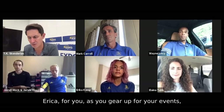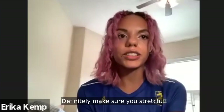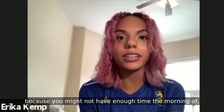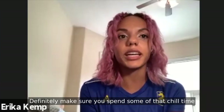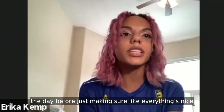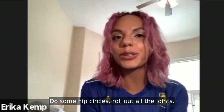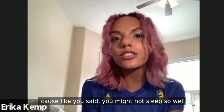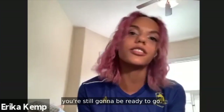Erica, as you gear up for your events, what are some best practices for the last 24 hours? I would definitely make sure you stretch and do all your mobility things, because you might not have enough time the morning of, especially if it's an early start or it's going to be hot and you want to beat the heat. Make sure you spend some chill time the day before — do some hip circles, roll out all the joints. Make sure your body is nice and prepared. Because even if you don't sleep well, if your body is nice and loose, you're still going to be ready to go.